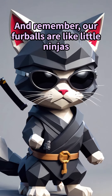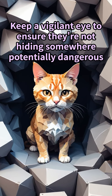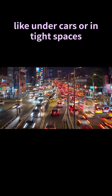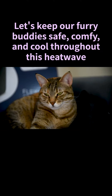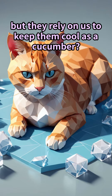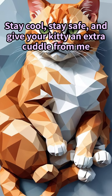Remember, our furballs are like little ninjas and might find the strangest places to cool down. Keep a vigilant eye to ensure they're not hiding somewhere potentially dangerous, like under cars or in tight spaces. So there you have it, cat lovers — let's keep our furry buddies safe, comfy, and cool throughout this heat wave. They may be independent creatures but they rely on us to keep them cool as a cucumber. Stay cool, stay safe, and give your kitty an extra cuddle from me.